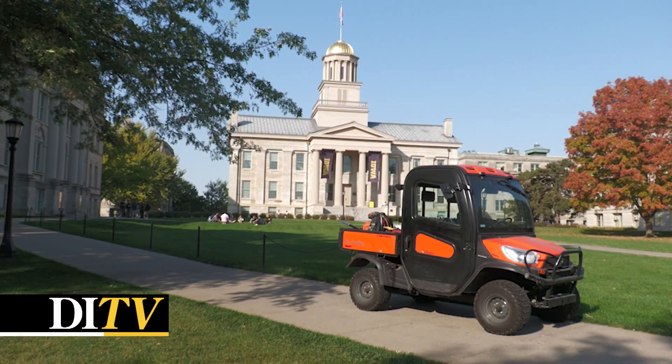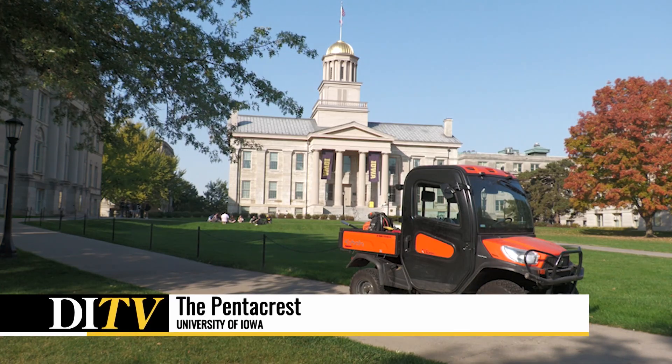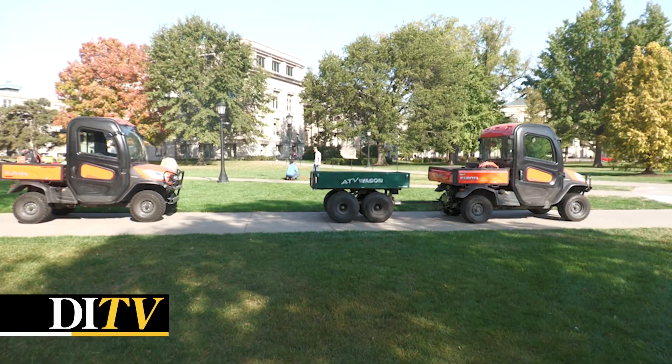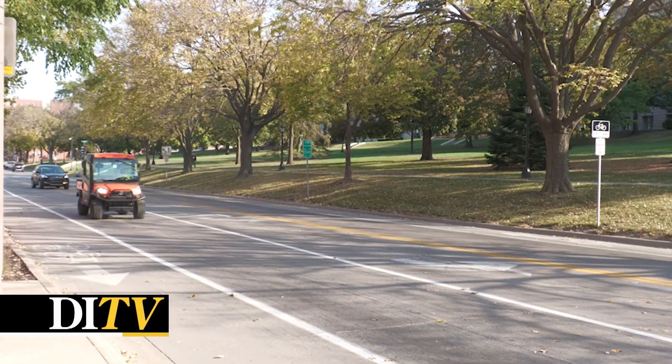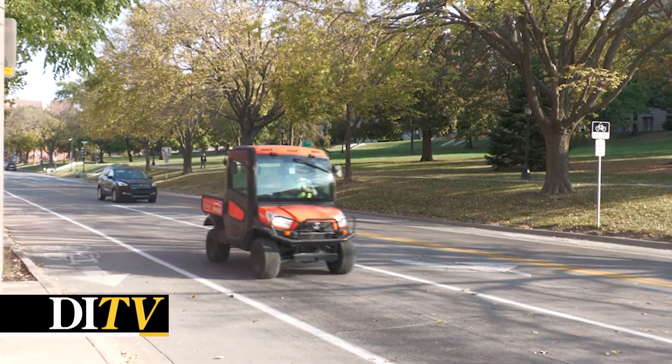Despite everything that students and staff see grounds crews working on during the day, there is a deeper meaning that these landscapes hold for everyone involved in this department. On a typical day, the landscape department starts its procedures at 6 a.m. to avoid any disturbance involving students before classes start. In the early hours of the day, grounds crews are sent to various areas throughout campus to handle maintenance requests.